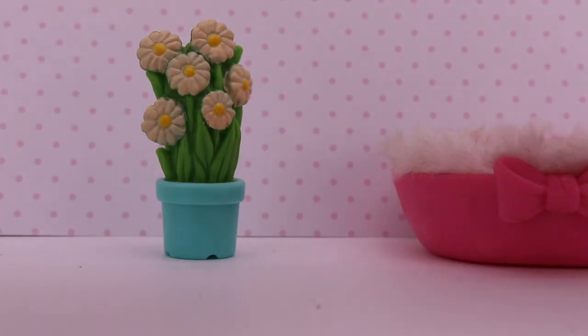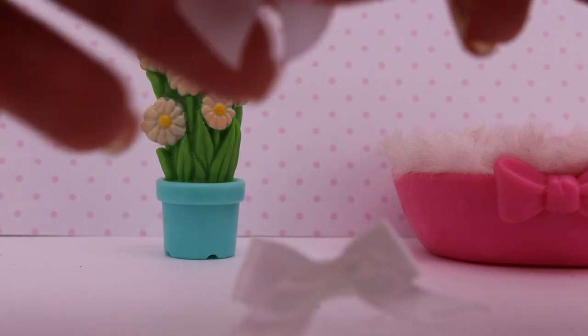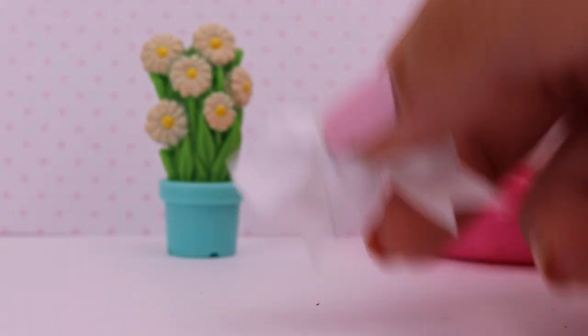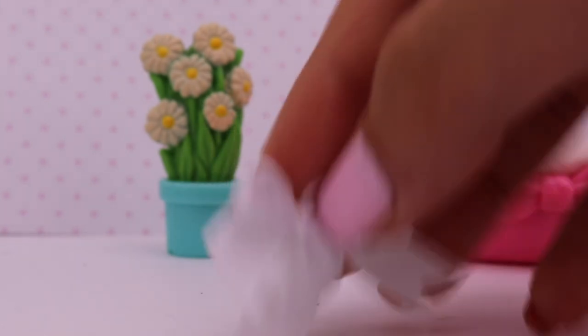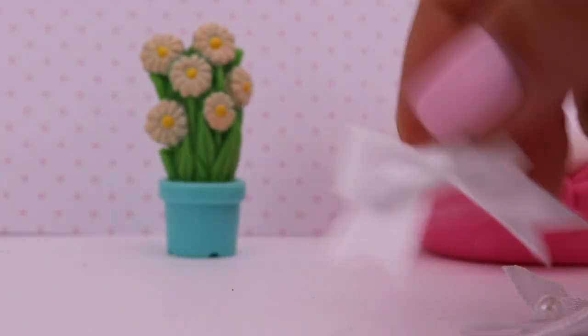They're earrings. And then we have these cute little white bows. I needed white bows and I didn't have any, so I traded for some white bows. These ones have little pearls on them, and then this one's just plain.